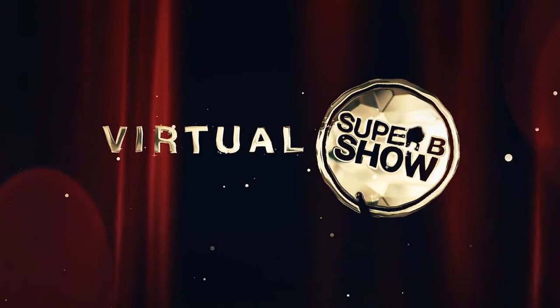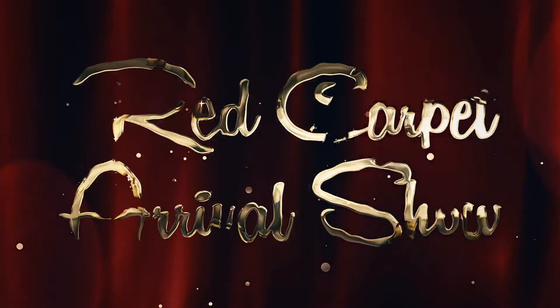Live from the Virtual Super B RV Show, it's the Red Carpet Arrival Show. The stars of the show are about to arrive and we want to give you a quick glance at the excitement and fan approval as the stars come down the red carpet.